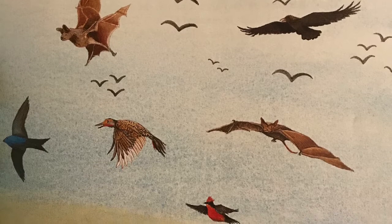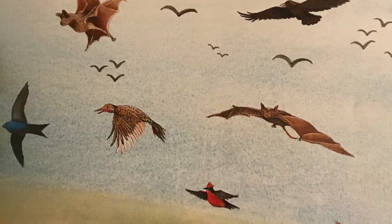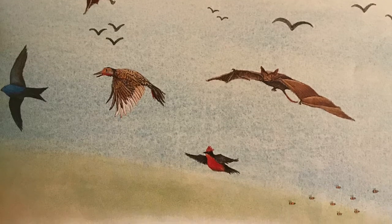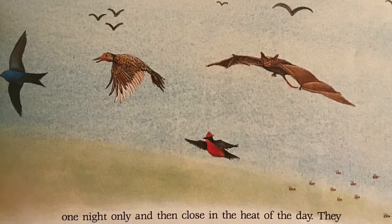Every spring from now on, the flowers will open one night only and then close in the heat of the day. They beckon like a welcoming signal across the desert.